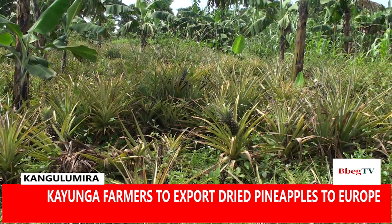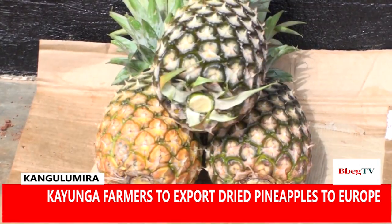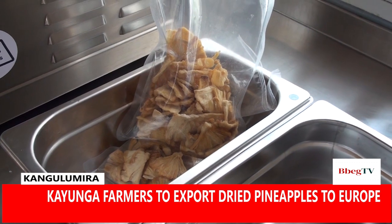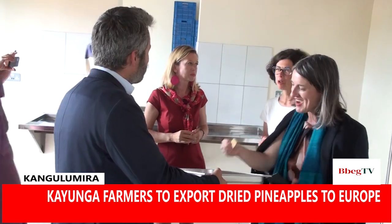Uganda is known for year-round high agricultural yields due to its geographical location on the equator and excellent soil quality. Despite this, poverty remains widespread. It is hoped that interventions like this solar dryer will go a long way in uplifting farmers' incomes.